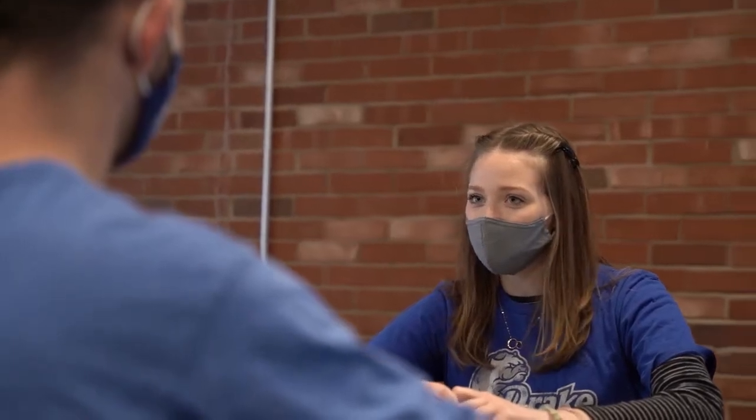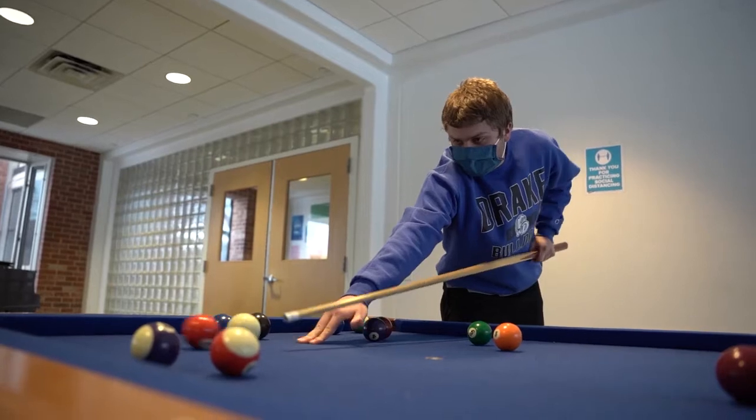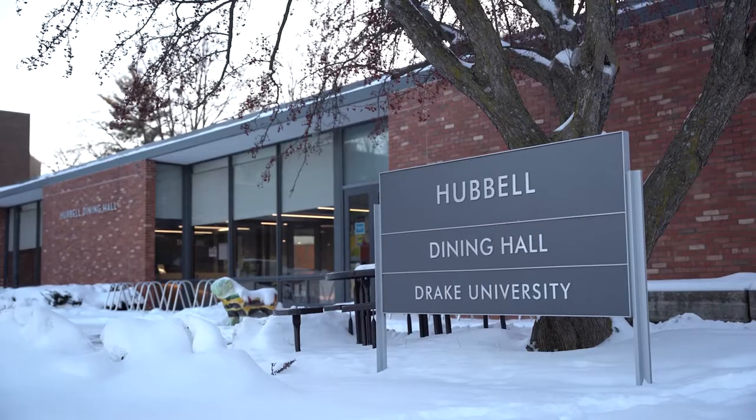Drake University strives to create an exceptional environment not just for learning, but also for living. There are multiple on-campus housing and dining options.